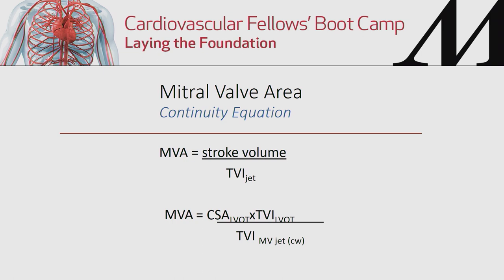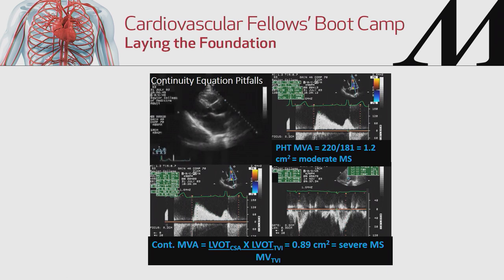In another example, a patient with a hockey stick deformation of the anterior leaflet: pressure half-time gives a valve area of 1.2 centimeters squared, while the continuity equation gives 0.89 centimeters squared — a discrepancy between moderate and severe mitral stenosis. In the bottom left panel, during systole a jet is visible, indicating mitral regurgitation. Since mitral regurgitation increases the TVI parameter in the continuity equation, it overestimates stenosis severity and underestimates valve area. In this case, pressure half-time is the more reliable method.